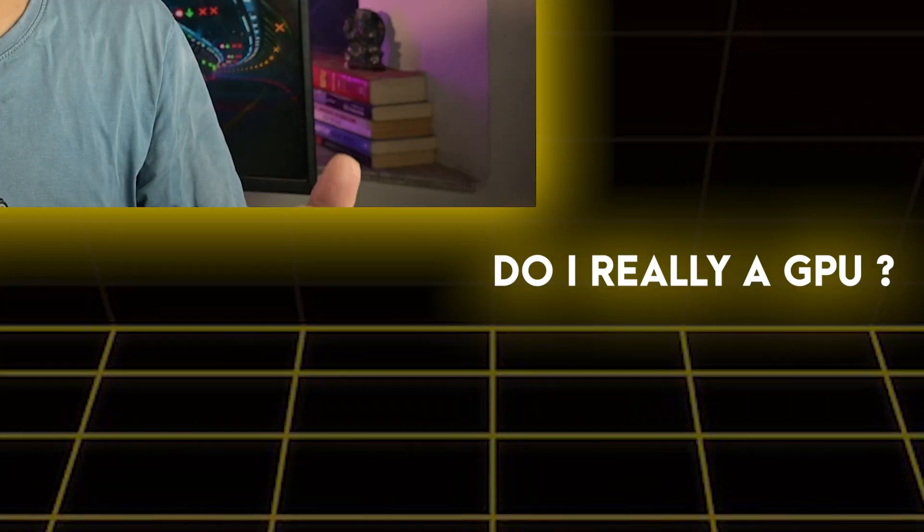As a student getting into AI/ML, I kept wondering: do I really need a dedicated graphics card? Everyone online talks about GPUs like they're essentials, but is it something you actually need when you're just starting out? Let me break this down into three types of students so you can figure out where you actually fit.